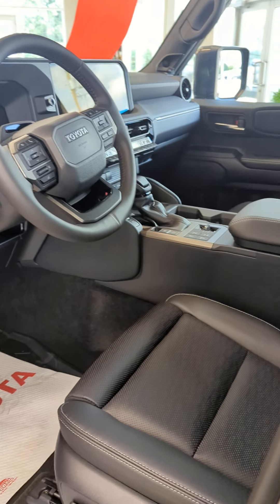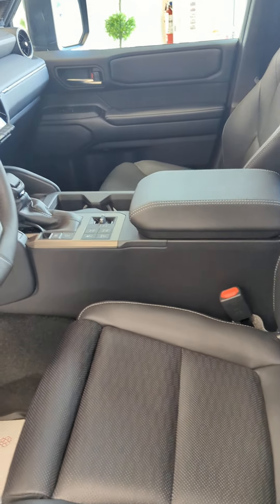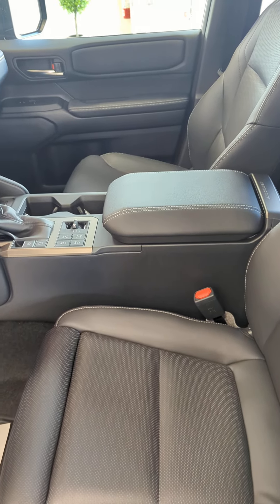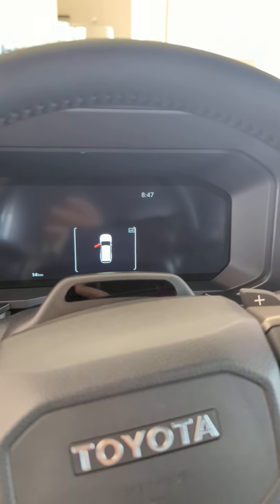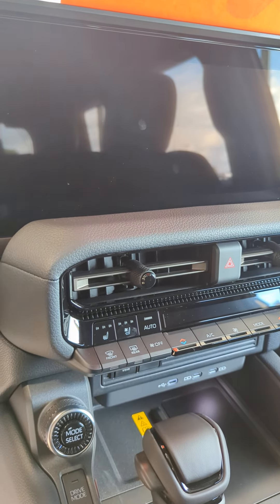Inside there's also lots of safety and tech features. With the premium you get your heated and ventilated front soft-tech seats, a big multi-information display, and a great big multimedia screen as well.